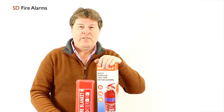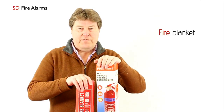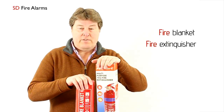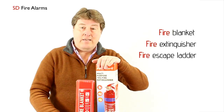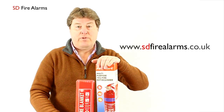Thank you for watching SD Fire Alarms. Don't forget: fire blanket, excellent for kitchens; fire extinguisher that covers different types of fires; and the collapsible escape ladder, which I think is very important. All of these items and similar items can be found at www.sdfirealarms.co.uk.